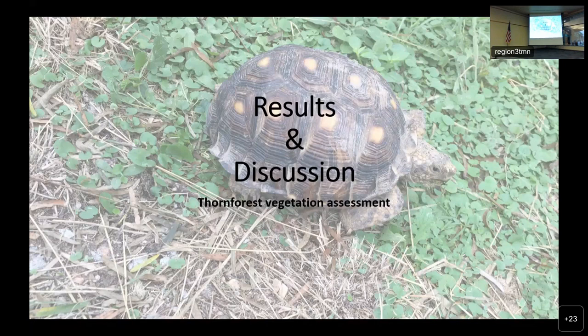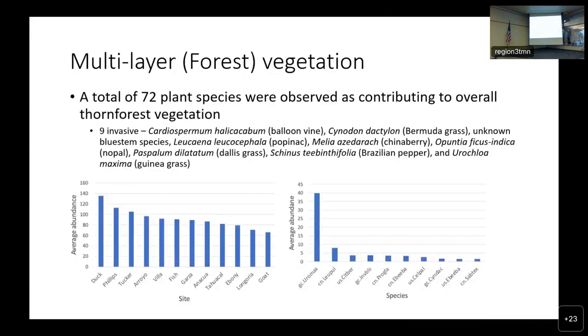Now let's take a look at some of the results. We observed a total of 72 plant species contributing to thorn forest vegetation, nine of which were invasive. Looking at average abundance by site, Duckhead — managed by the university — had the highest abundance of all the sites, and Goat Island, which was the oldest site, had the least abundance. Looking at average abundance by species, the first species was over four times more abundant than any other. That species is Urochloa maxima, commonly known as guinea grass — an invasive species.